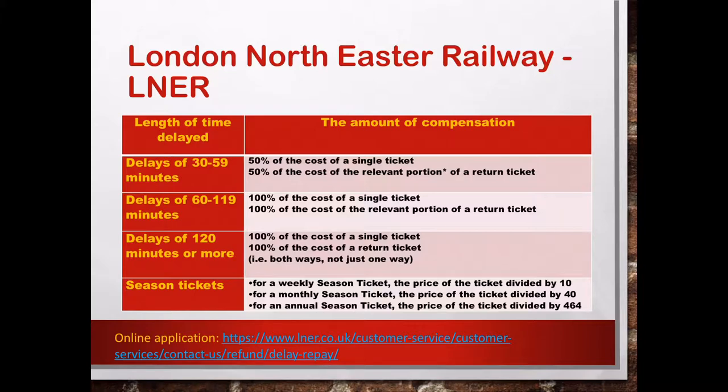If the delay is more than 120 minutes, then you can get 100% of the cost of a single ticket, or 100% of the cost of a return ticket — that includes both ways, not just one way. For a seasonal ticket, if your ticket is a weekly seasonal ticket, the price of the ticket is divided by 10. If you have a monthly seasonal ticket, it's divided by 40. If it's an annual seasonal ticket, the price of the ticket is divided by 464. On the bottom is the link to their website for the online application.